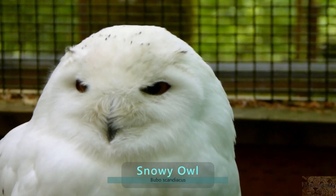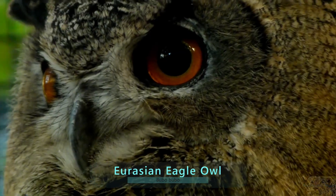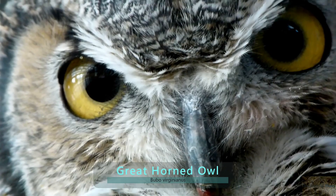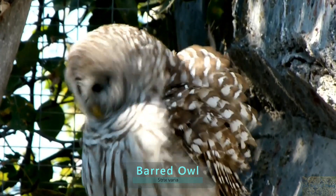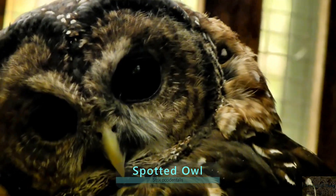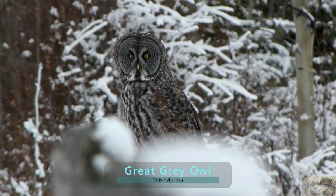There are approximately 250 different owl species in the world, and you can find owls in nearly every environment on the planet — from deserts, to coniferous forests, all the way to the arctic tundra.